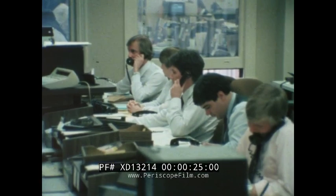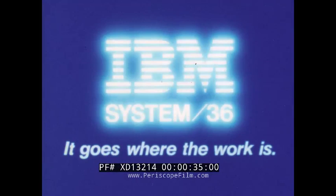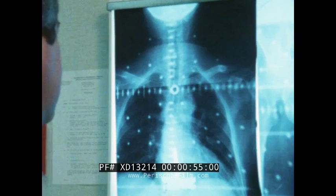More and more businesses are using the IBM System 36. Here's how three very different companies are using the small, powerful computer that goes where the work is. The stories are told in the users' own words. The first story is about a small company where complex administrative tasks challenge the efficiency of the modern medical office.